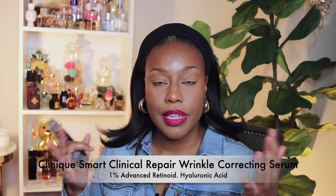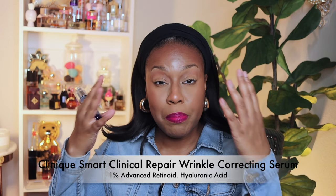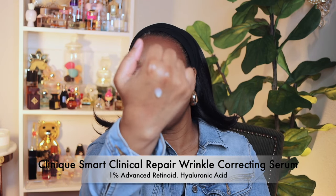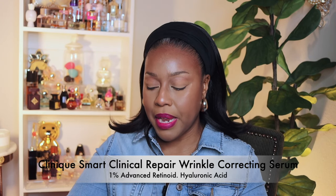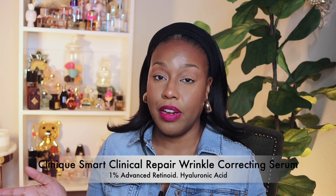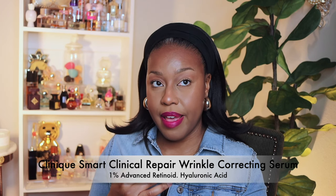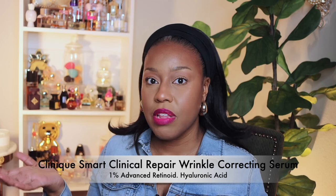You're not going to get a Botox-level result, but in my opinion it makes your skin more plump in the areas where you have deep-seated wrinkles. The serum has a white creamy texture, not runny, and it's cool to the touch — feels really good. It has no fragrance, which I love. You can find it at Ulta or Macy's. Just rub a little on your skin and you'll see what I mean.